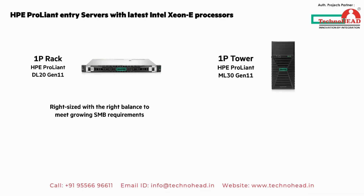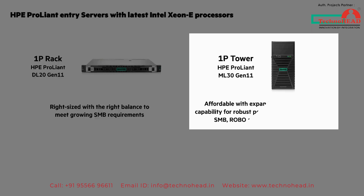Then there's the 1P tower HPE ProLiant ML30 Gen 11 — affordability with expanded networking capabilities for robust performance for diverse SMB and branch offices.